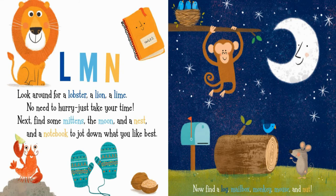L. M. N. Look around for a lobster, a lion, a lime. No need to hurry, just take your time. Next, find some mittens, the moon, and a nest, and a notebook to jot down what you like best. Now find a log, mailbox, monkey, mouse, and nut.